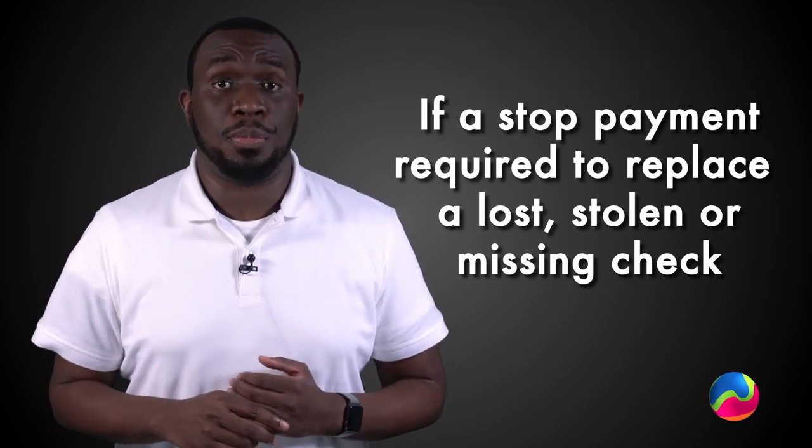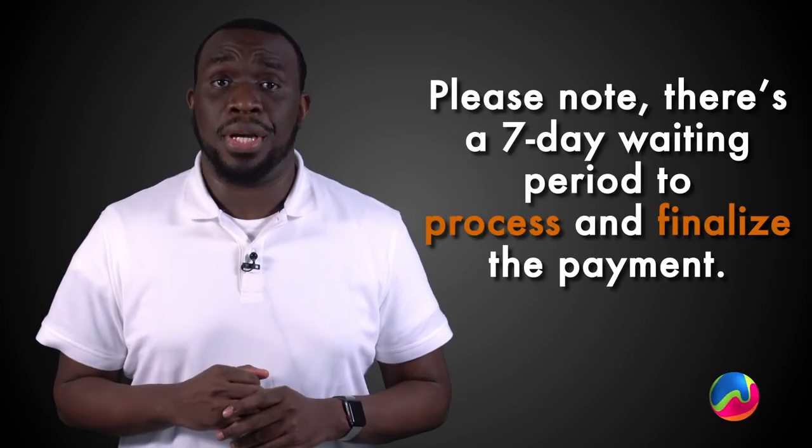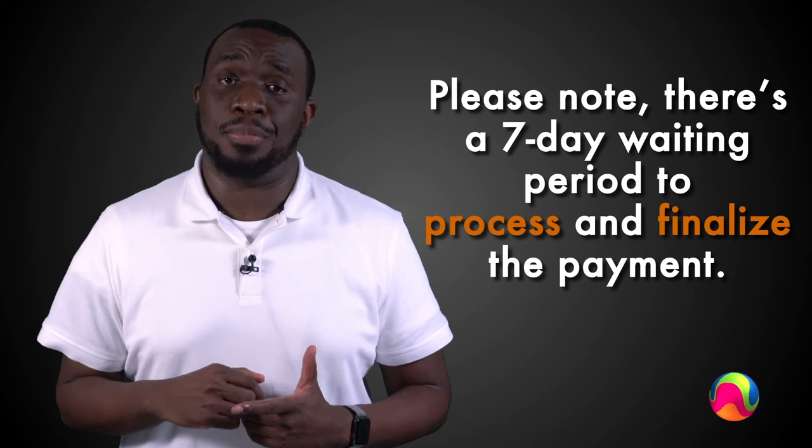If you don't have a traditional bank account and you'd rather receive a prepay card instead of direct deposit, we can get you set up with an A-Line Pay Card, which is available through ADP. If a stop payment is required to replace a lost, stolen, or missing check, just know that there is a 7-day waiting period to process and finalize the new payment.